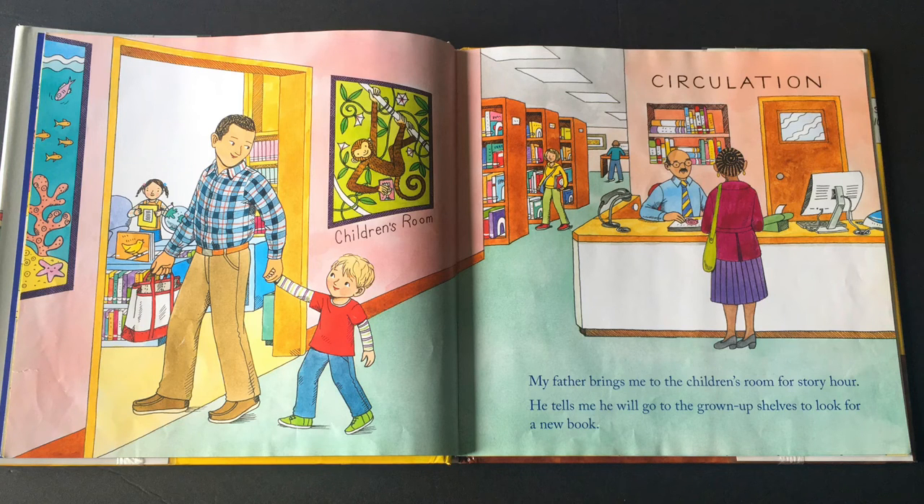My father brings me to the children's room for story hour. He tells me he will go to the grown-up shelves to look for a new book.